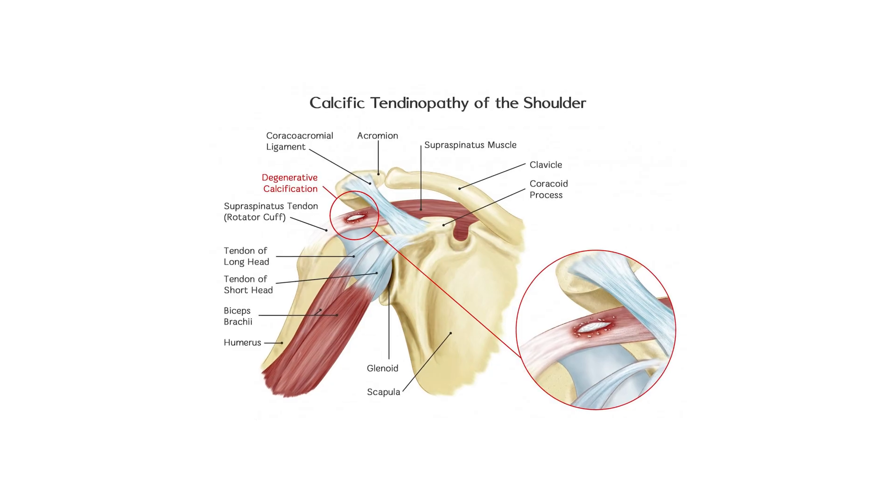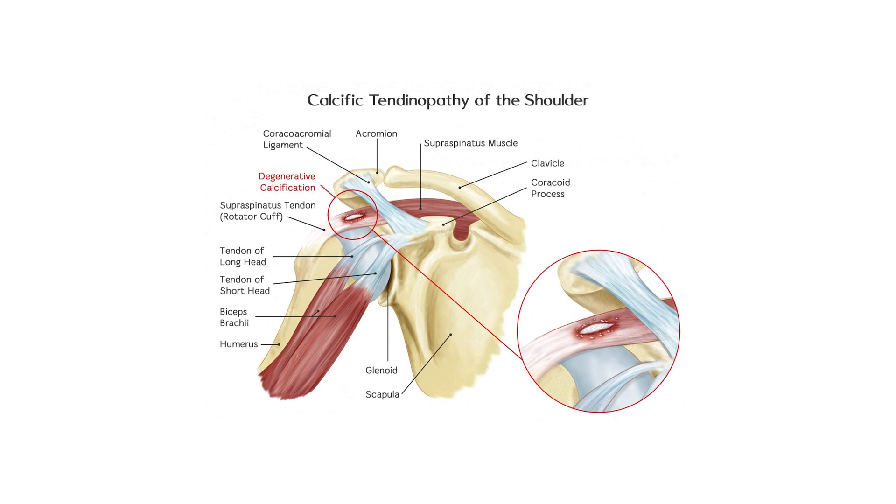Calcific tendinopathy, or calcific tendinitis, refers to calcium deposits which are found usually in the rotator cuff tendons. They can be exquisitely painful, and oftentimes when patients come in to see us they have been to A&E and their GP repeatedly, and are often unable to sleep.